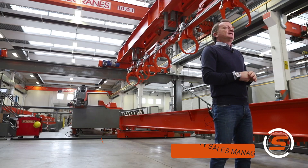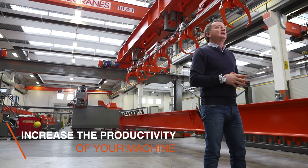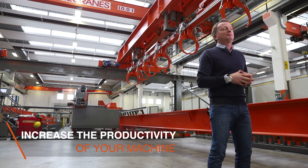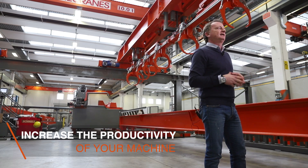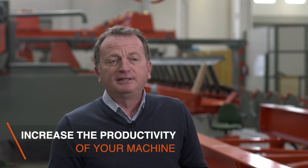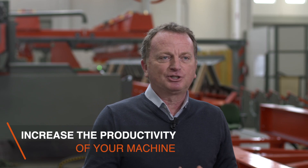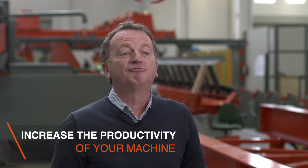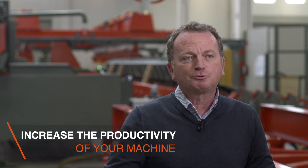Good morning, my name is Massimiliano Corinadesi and I am the deputy sales manager for Schnell Group. Sometimes customers are asking to increase the productivity of their plant or their machine, even if the machines are performing well and are working at maximum capacity. Usually they ask to buy additional machines to increase productivity, but it means they have to invest more money, use more space, and hire more operators.